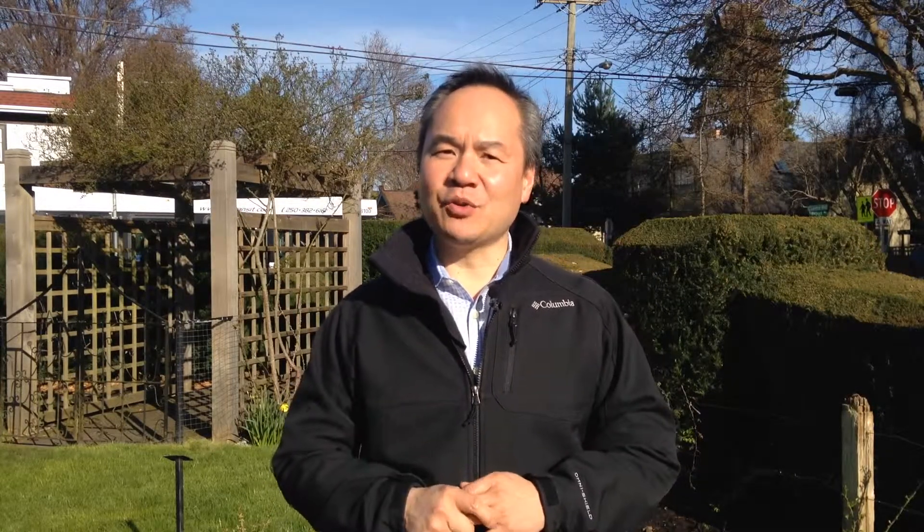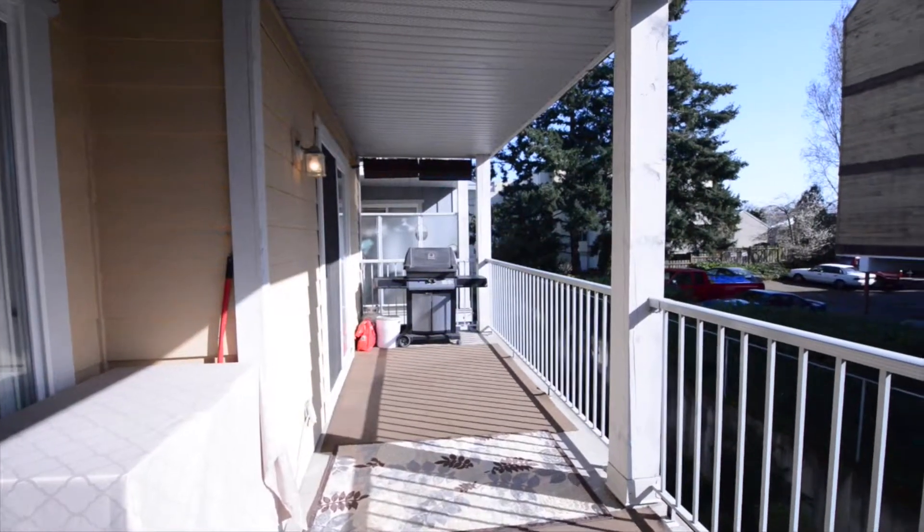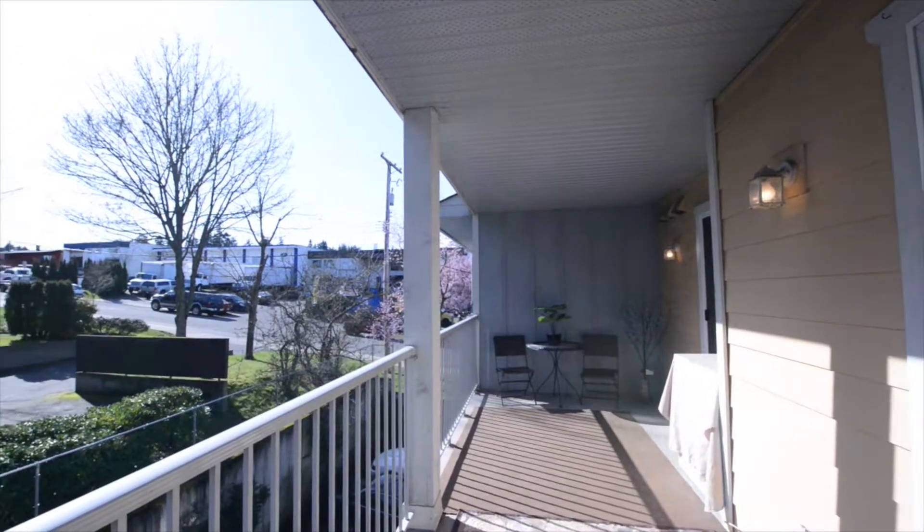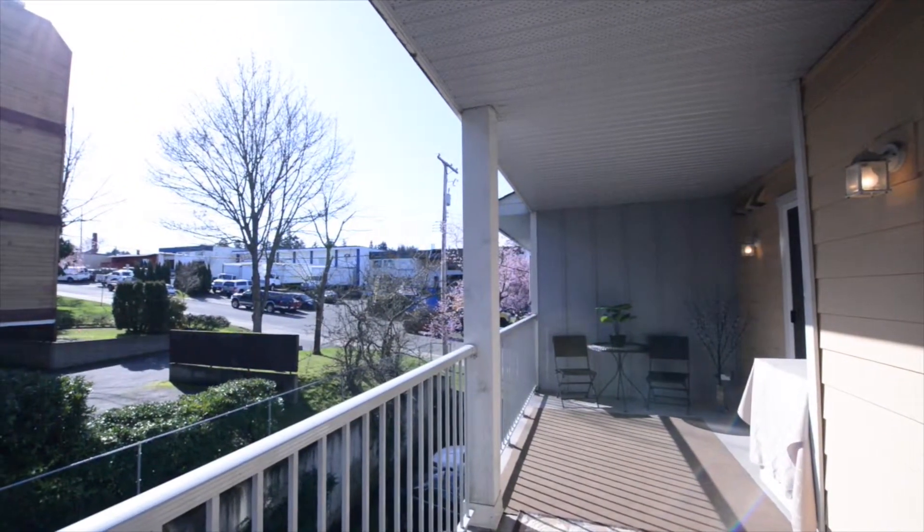Maybe one of the biggest features about this condo is the huge deck. It's got a bigger deck than you see in properties three or four times the price. It's a great spot for afternoons or just enjoying the outdoor fresh air of Victoria.